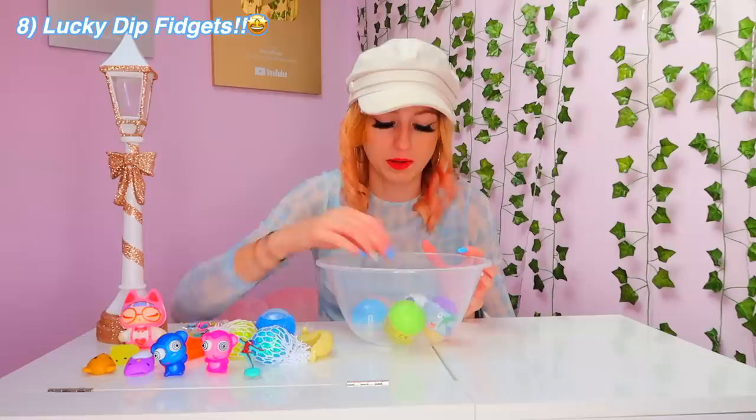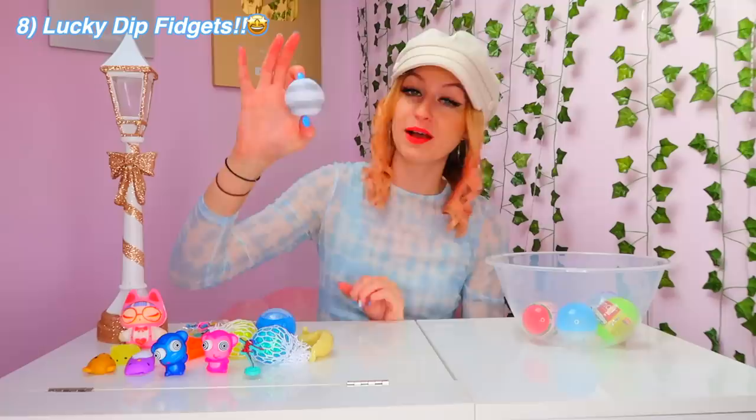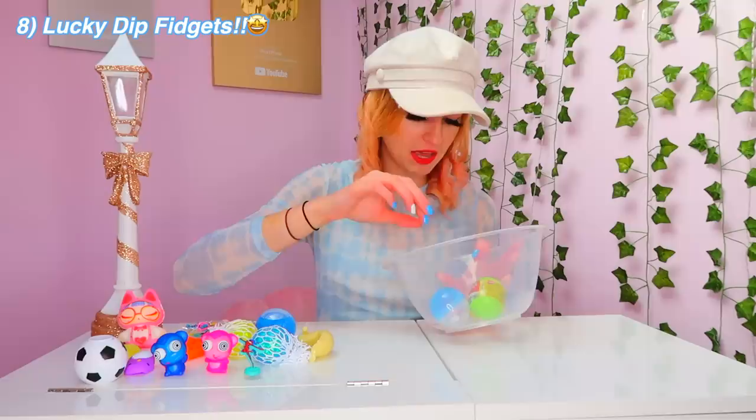Okay, next I'm going to test out this fidget soccer spinner — I have a feeling that this is going to be really good. Wow, that is actually really, really good. I would give that a 9 — I was going to say 8 but I'll actually give that a 9 out of 10 because that is a really, really good spinner.